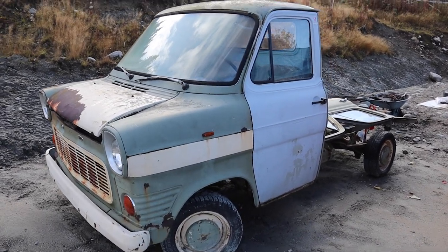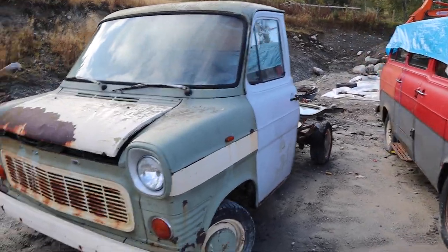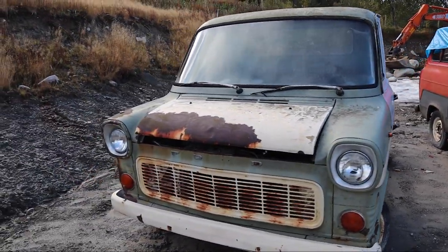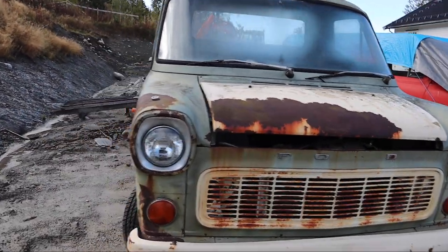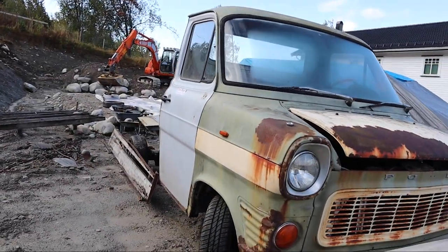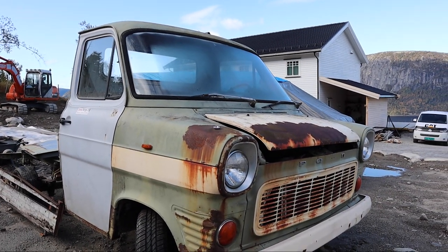I picked this car up from a local guy — he had it sitting since 1984 or something. It was stuck behind the barn under some large trees, so it's in pretty rough shape.